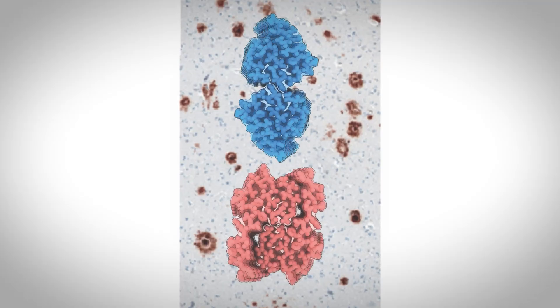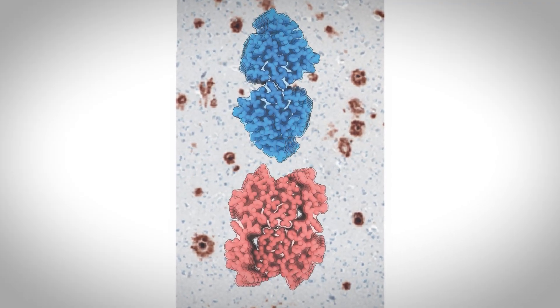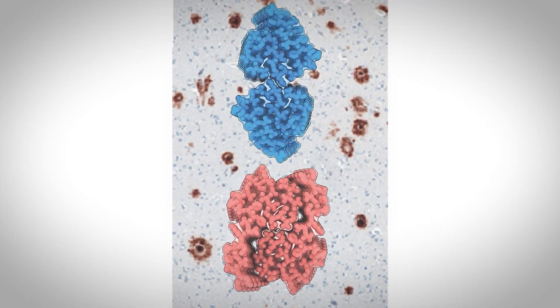We found two distinct abeta-42 structures from those samples. From those different stages, we could investigate the correlation between fibril types and Alzheimer's disease progression, which gave us a correlation between the fibrils and the disease.